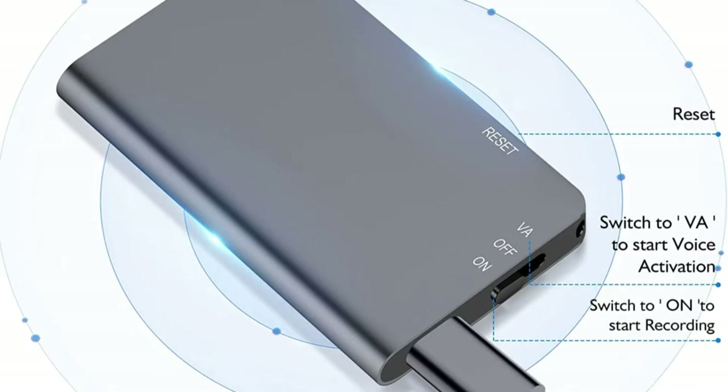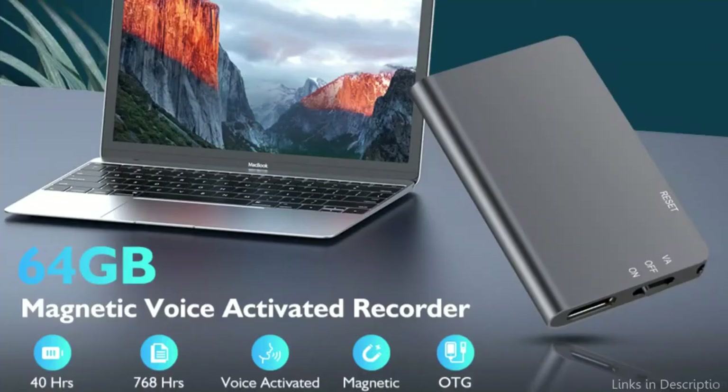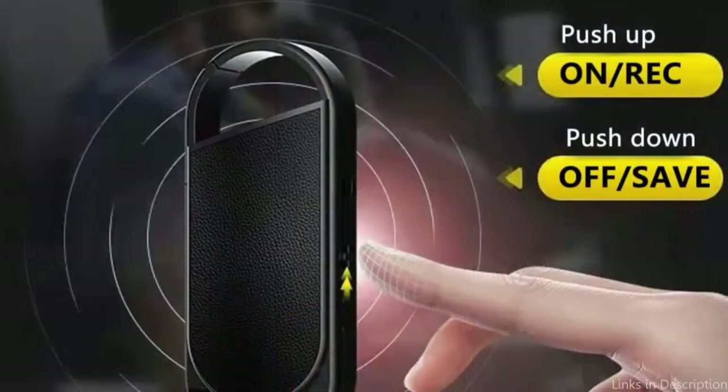Featuring adjustable sensitivity and voice activation, you can set it and forget it, ensuring you never miss a moment. With adjustable high-definition recording quality and straightforward playback options, it provides a comprehensive solution for all your audio recording and listening requirements. You can acquire this remarkable recorder for just $133.